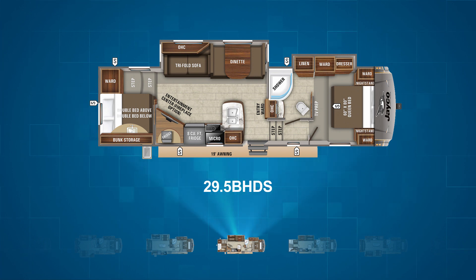Moving into the first bunk model is the 29.5 BHDS. This layout gives you stacked double over double bunks along the back wall of the fifth wheel. The main living area is in the center of the unit with an L-shaped campsite kitchen and entertainment center across from a tri-fold sofa and dinette housed in a slide.